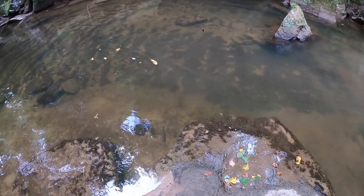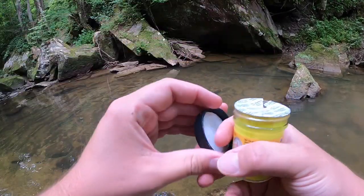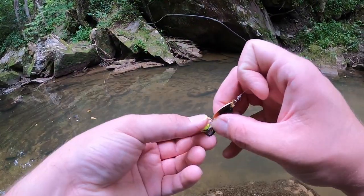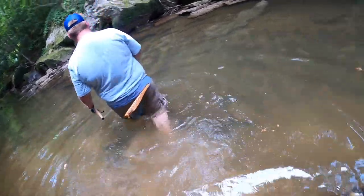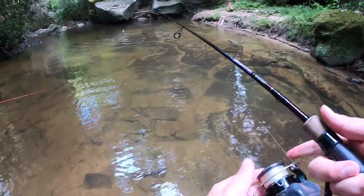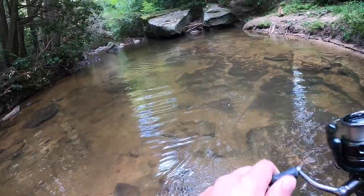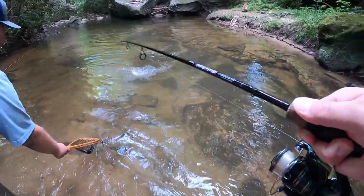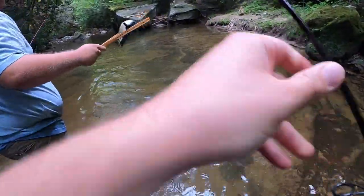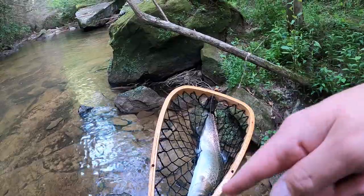I'm gonna make the switch and go to some power bait. I hate getting it on my hands but it is what it is — probably better chances to catch fish. There's a fish — that's a decent one! Bring it in. He might be an eater. The little net worked great.